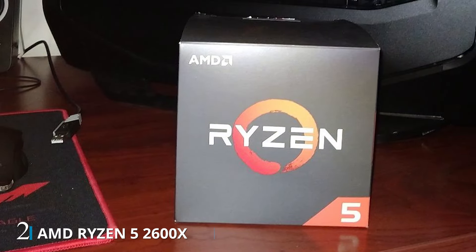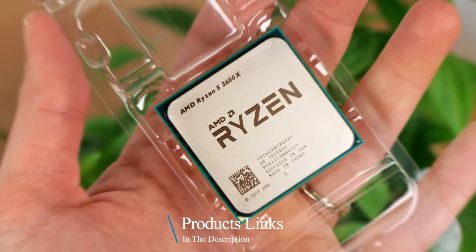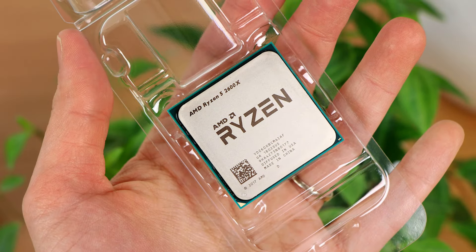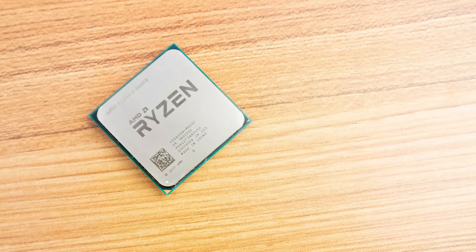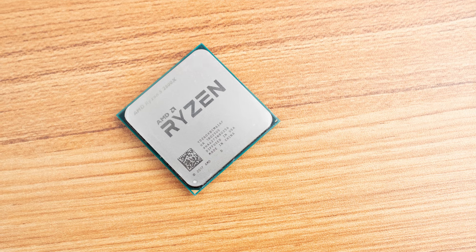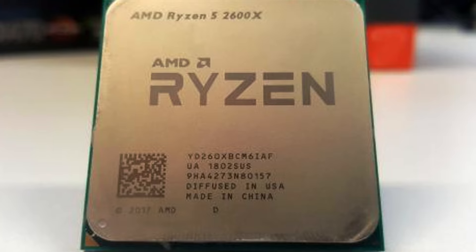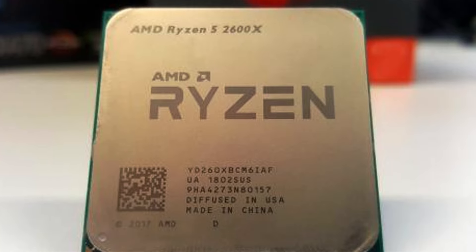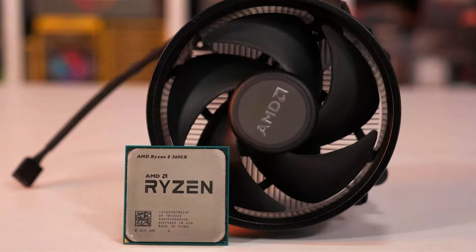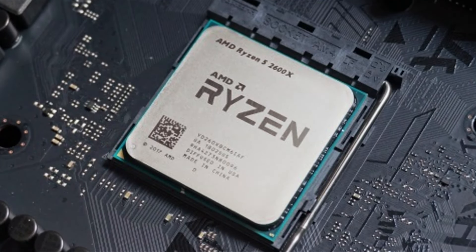Number 2: Experience exceptional performance and value with the AMD Ryzen 5 2600X processor. Designed to deliver unparalleled power for gaming, content creation, and multitasking, this processor boasts 6 cores and 12 threads with a base clock speed of 3.6GHz and a max boost clock of 4.2GHz, ensuring smooth and responsive performance across a variety of tasks. Equipped with AMD's Wraith Spire cooler, the Ryzen 5 2600X ensures efficient heat dissipation, allowing for optimal performance under heavy workloads while maintaining quiet operation. The unlocked multiplier provides overclocking potential for enthusiasts looking to push their system to the limit.